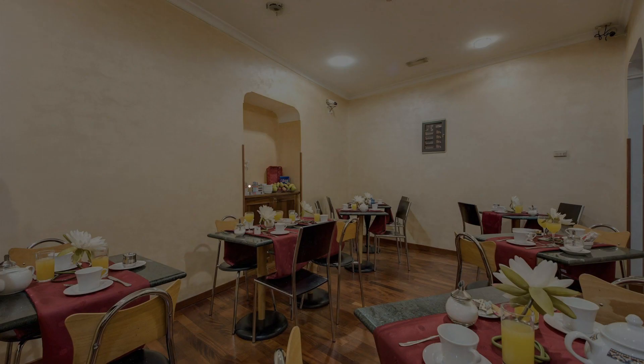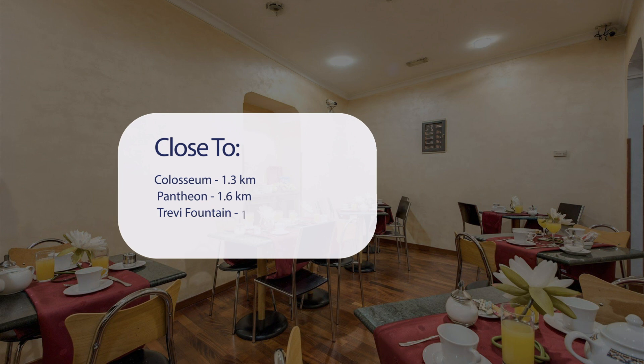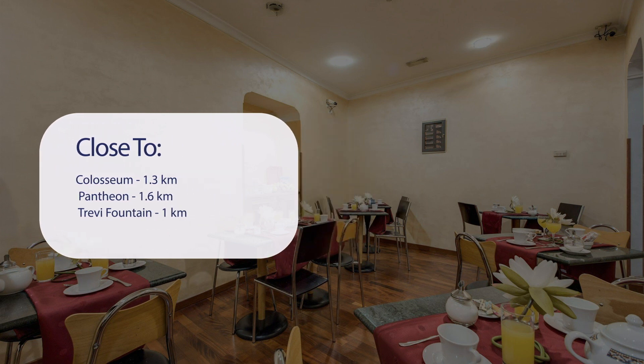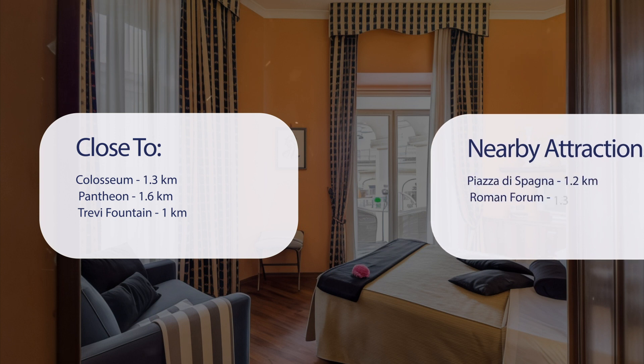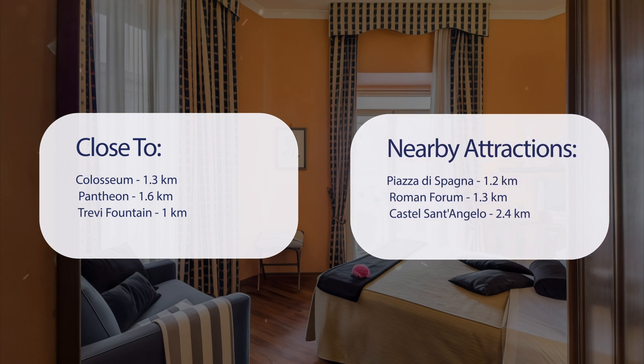It has a pretty good location. It's pretty close to Colosseum at 1.3 kilometers, Pantheon at 1.6, Trevi Fountain at 1 kilometer, and also close to attractions like Piazza di Spagna at 1.2 kilometers, Roman Forum at 1.3 kilometers, and Castel Sant'Angelo at 2.4 kilometers.